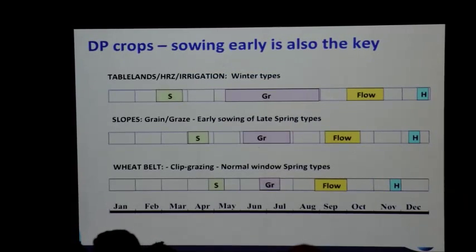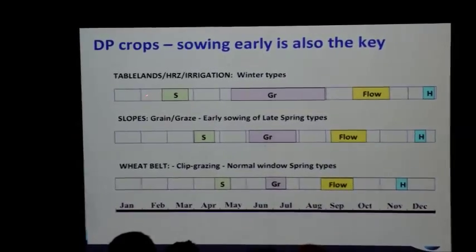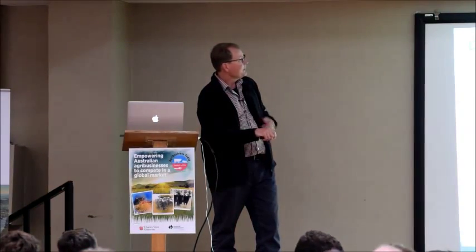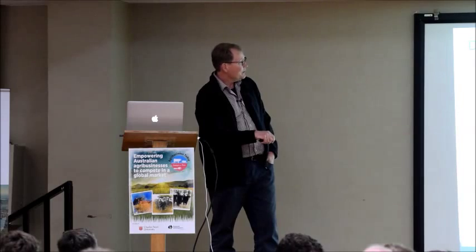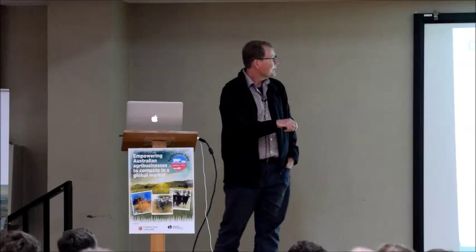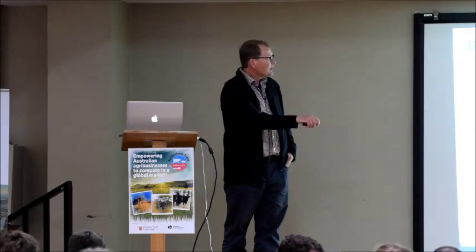The good thing is, if you sow wheat early and have it flower at the right time, you'll get a chance to graze it in winter without affecting yield. Whether you're on the tablelands growing Manning, Revenue, or Hayola 971 canola sown back in February or March — getting a big period of grazing, still flowering at the right time and harvesting — or on the slopes with more traditional crops, these crops almost always produce more biomass than the spring will allow them to turn into grain. So you can graze and not lose any yield.